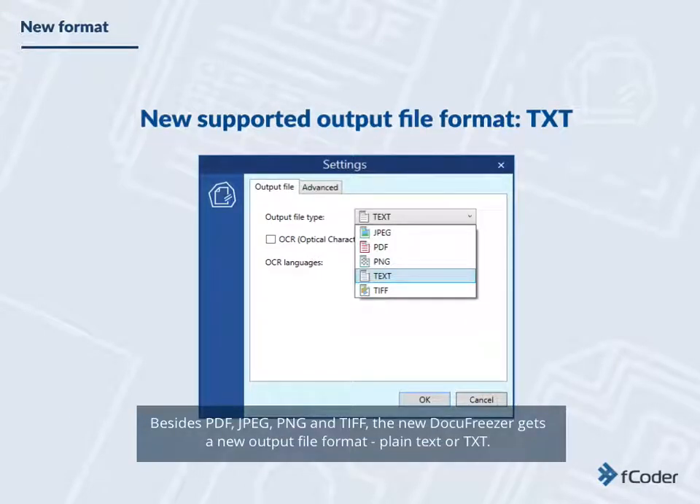Besides PDF, JPEG, PNG, and TIFF, the new Docufreezer gets a new output file format: plain text, or TXT.